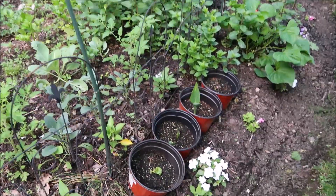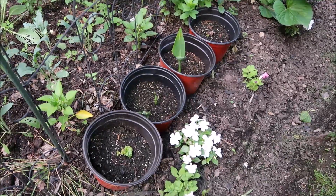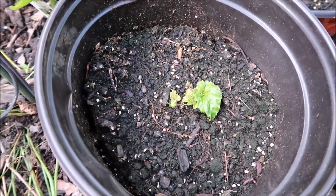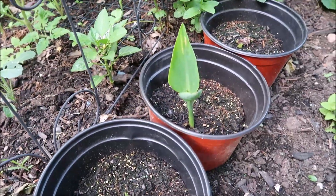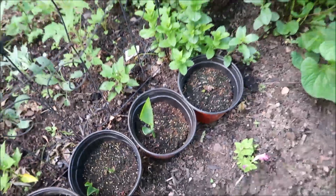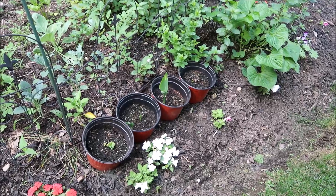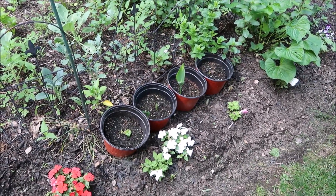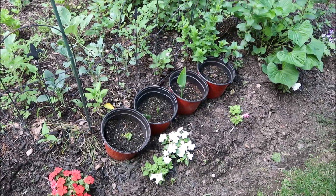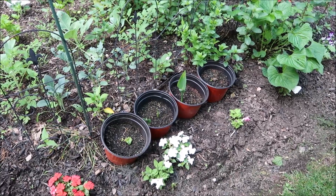In these pots are the summer bulbs that I planted. This is the begonia — you can start to see the leaf coming up. And then these are the cannas, and I believe this one is another begonia. It's taken them a while to come up, but the daytime temperatures have been in the high 70s, so they are now feeling the warmth of summer and deciding to sprout and develop.